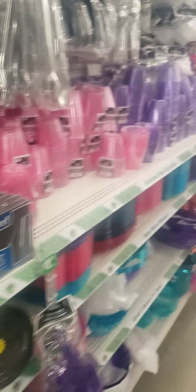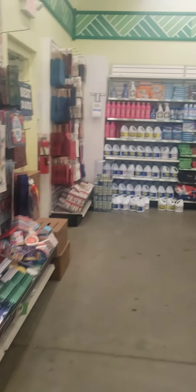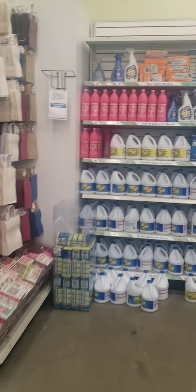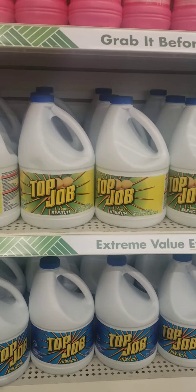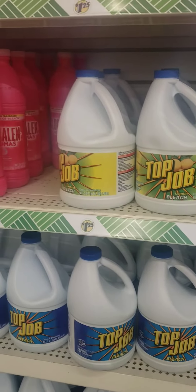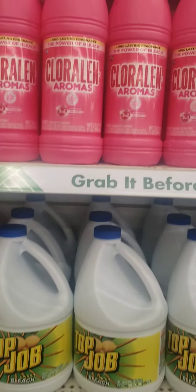They have Hallmark cards, two for a dollar — very nice stuff. I see the bleach, dollar twenty-five. This is a Top Job bleach, so it's better to get your bleach here than anywhere else. This is a 64 fluid ounce Top Job for a dollar twenty-five. And of course the Chloraline — the Chloraline is 32 ounce.